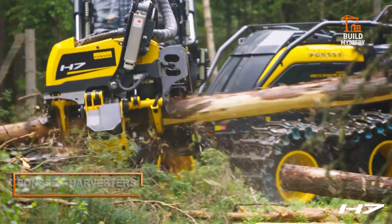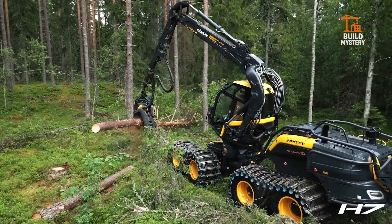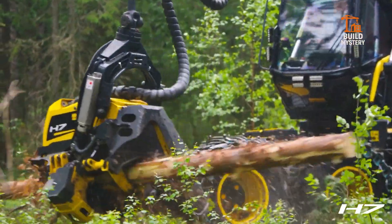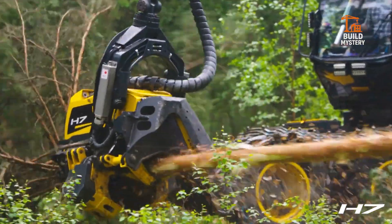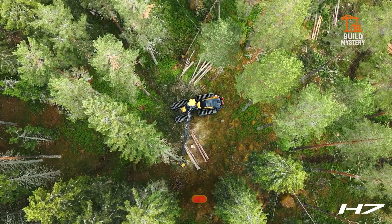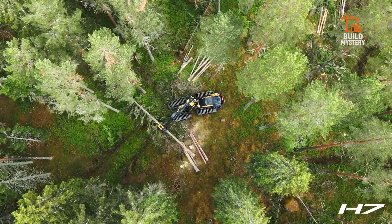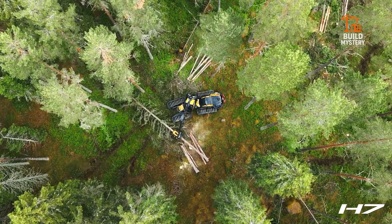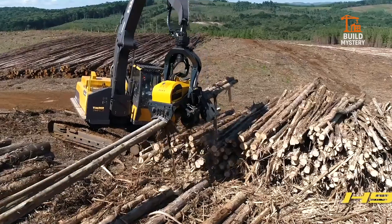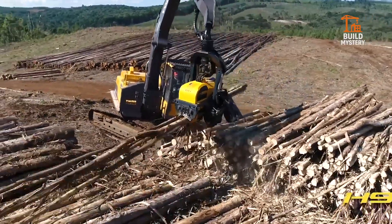This is the Ponsse Harvester, Finland's answer to modern forestry. Designed by Ponsse, these machines cut, de-limb, and measure trees in seconds. A single operator controls a powerful arm with razor-sharp heads that grip and slice with precision. Each tree falls exactly where it should, minimizing damage to the forest floor. Fast, smart, and tough — Ponsse Harvesters turn logging into high-tech efficiency. This is the future of timber, driven by unstoppable innovation.